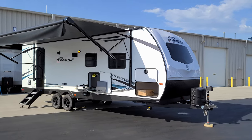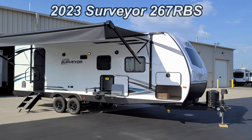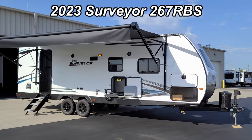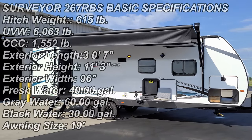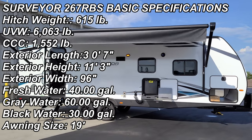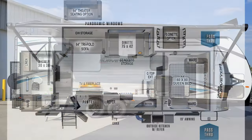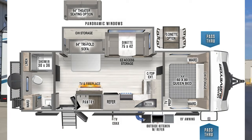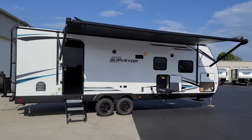Hey everyone, welcome to another All About RVs video. Today we're going to take a look at a brand new 2023 Grand Surveyor 267 RBS travel trailer. This is more of a couples coach — one slide out, rear bath, front bedroom. We're going to walk you through the inside and outside of the RV, then close it all up and show you what it looks like closed.